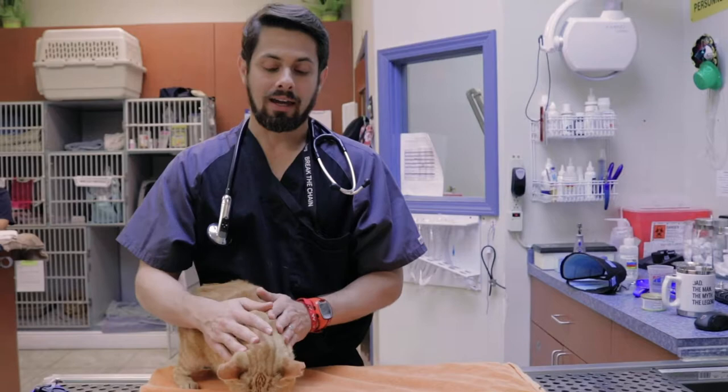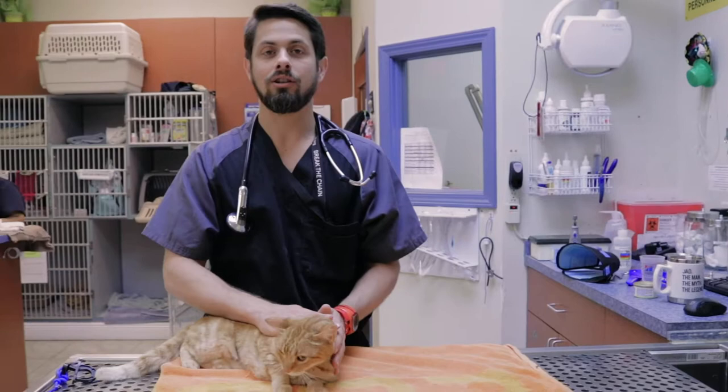At the end of the day, as doctors, what we want to do is have patients on the lowest dosage of the medicine that is still effective.